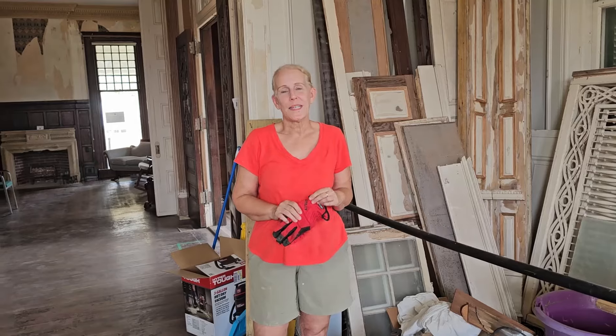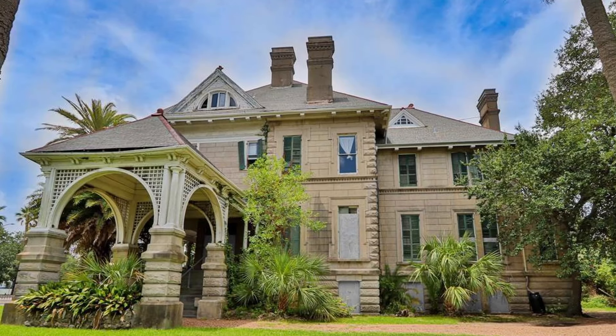Hi, I'm Janie at the Lee Kempner House in Galveston. We're a nonprofit set up to restore and preserve this amazing house.